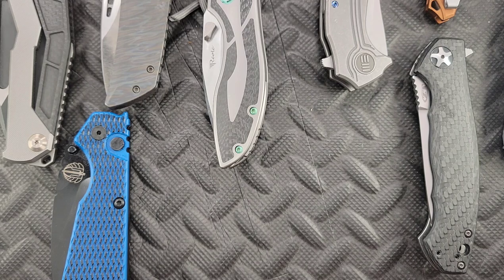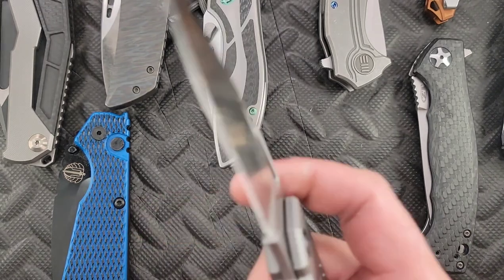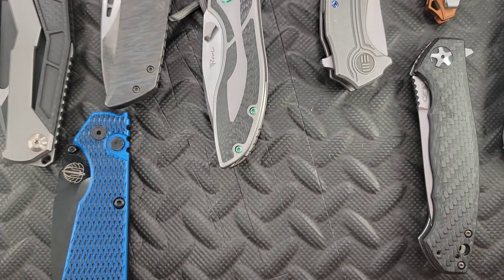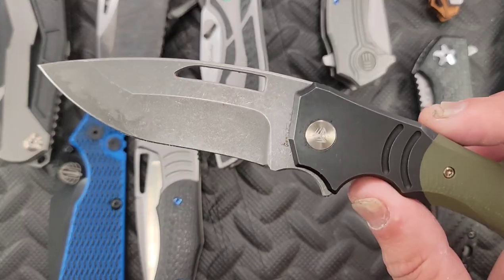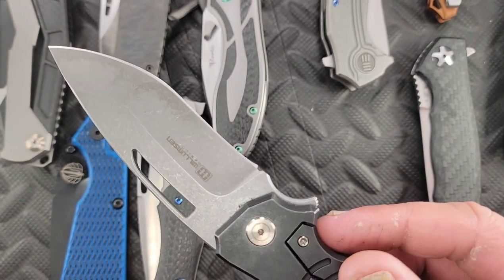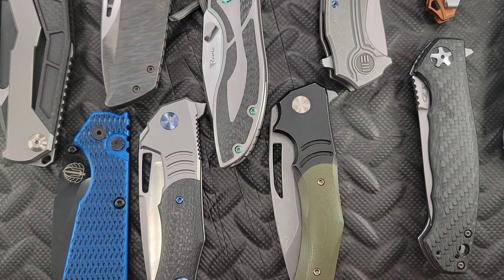Last but not least — you guys saw this in my giveaway — this is the Mikkel Willemson Sticks. I haven't reviewed it yet so the winner isn't going to get it yet. He's out in the Philippines so I'm going to do my best to get it to him. And here is the Mikkel Willemson Jicks — I got the Jicks after the Sticks because I wasn't as happy with the Sticks, but I was much happier with the Jicks. We're going to do reviews and comparisons on those before I let them go.